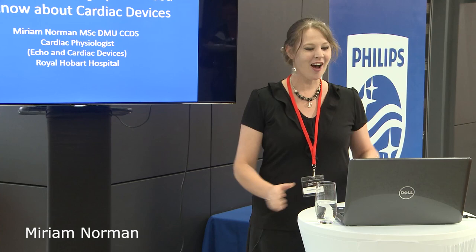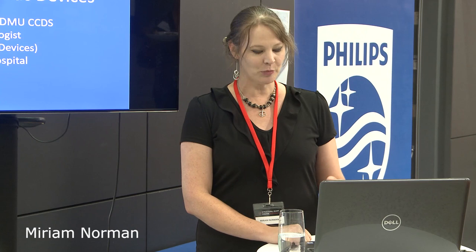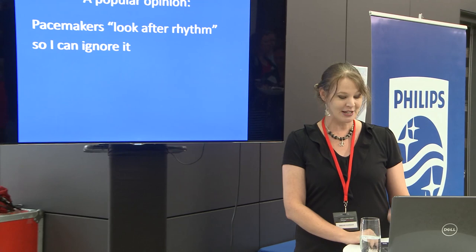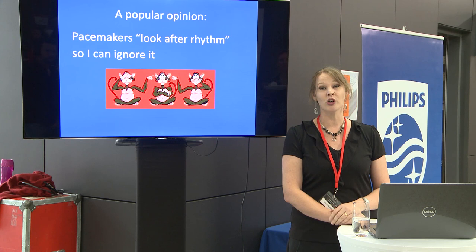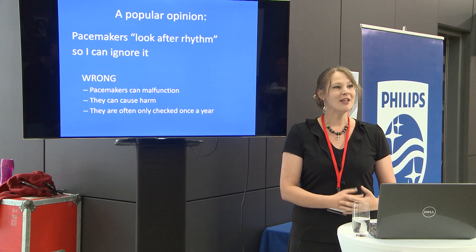I'm here to talk to you about cardiac devices, just to get them on your radar. Everywhere I go I see patients with stickers on them whose rhythm is being monitored on the ward, in emergency, or on the echo table, and the people monitoring that ECG are not actually thinking about the rhythm because they expect the device will make sure it will be perfect — and that's just not true. They're not thinking about device function, and I'm proposing we can do better than that.